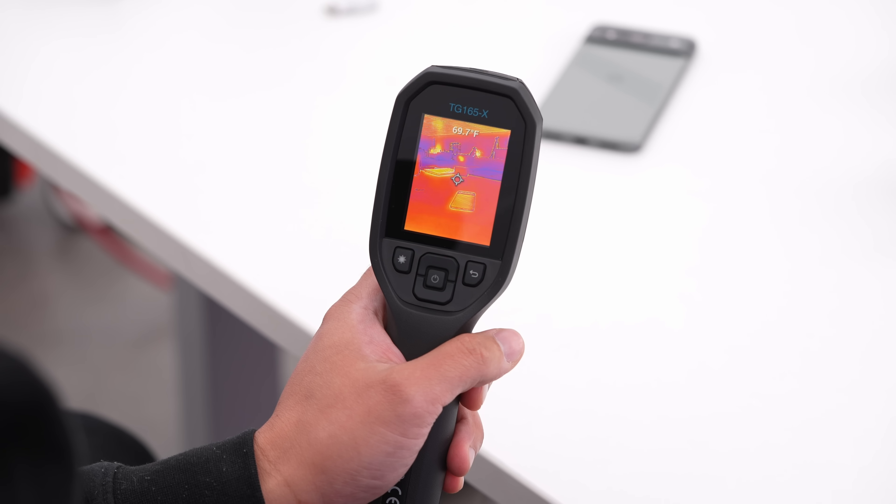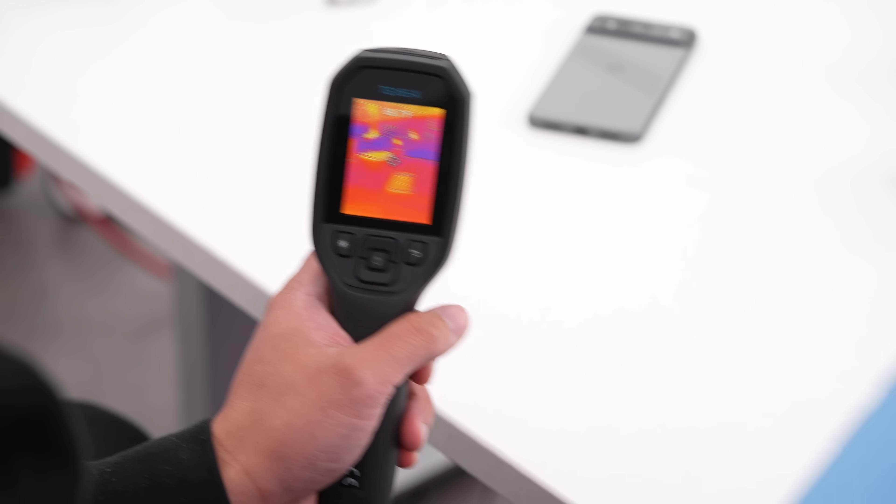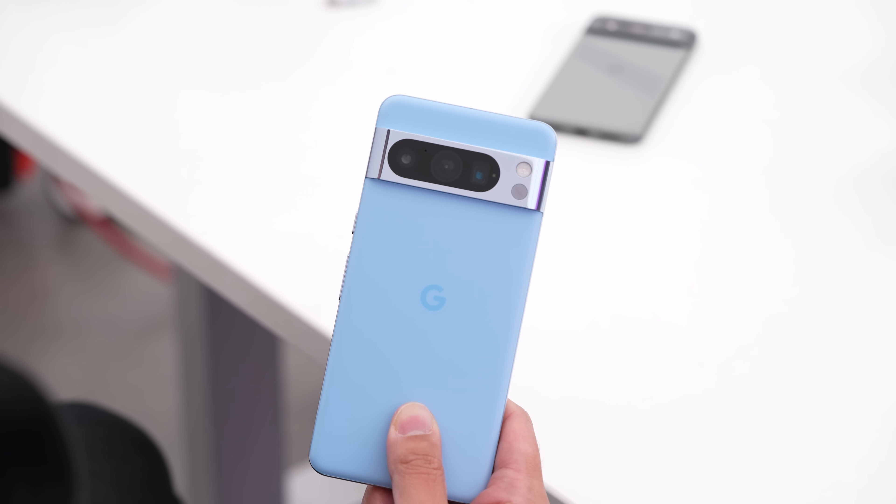Something really interesting added to the Pixel 8 Pro is a thermometer that can be pointed at food you're cooking or other objects if you want a quick temperature reading. Unusual, yes — but for me and the stuff I do, I would honestly use that fairly frequently.